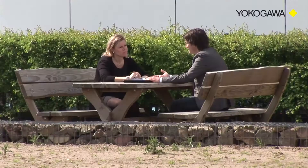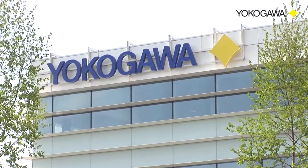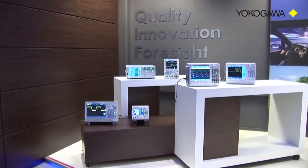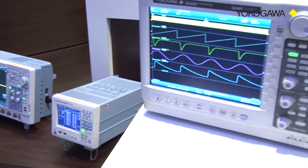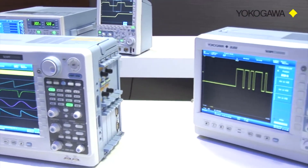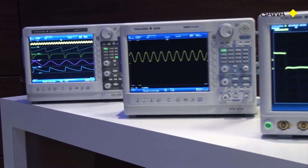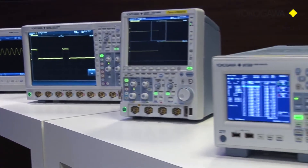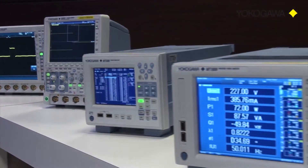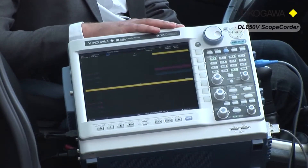Yokogawa Test and Measurement is leading the market as a supplier of precise power analysis and has an extensive range of measuring instruments that serve the measurement challenges related to power, electronic design and electromechanical efficiency in transportation applications. We have incorporated power measurement related functionality into a complete range of products, whether it's an 8-channel oscilloscope, one of our power analyzers, or this DLA-850 scope called a vehicle edition.